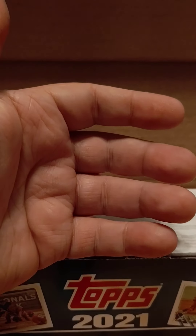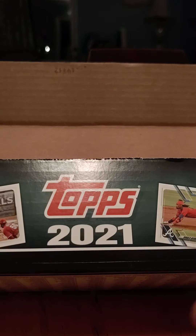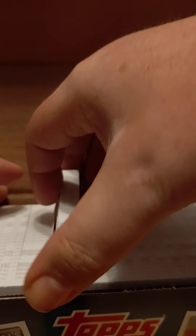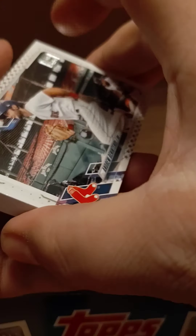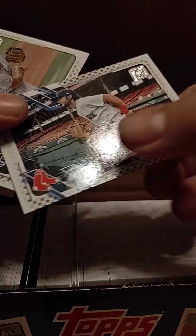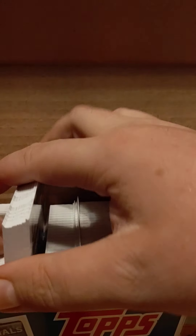I don't know if they're all that way, but besides Casey Mize I don't know, because it doesn't show on the front. So I think we got a variation box. But the problem is I don't see anywhere where they're numbered. The gold star is not numbered. I'll have to do a little more research. I don't know if every box is like that — I guess we'll find out when I open the next one.